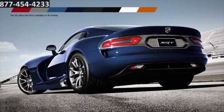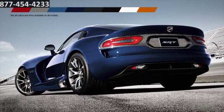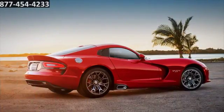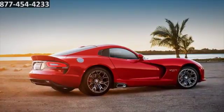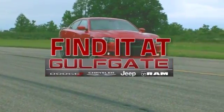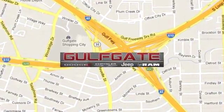Customize your Viper experience by choosing from a number of exterior colors and interior fabrics or leathers, as well as numerous performance upgrades. Unmistakable looks with supercar performance — live the dream in your new Dodge Viper. Find it at Gulfgate Dodge Chrysler Jeep Ram, conveniently located at 7250 Gulf Freeway in Houston, Texas.